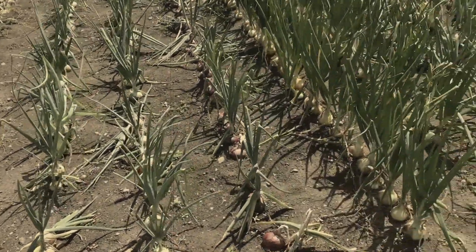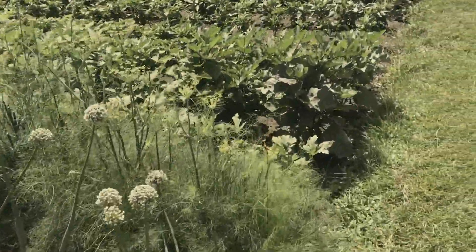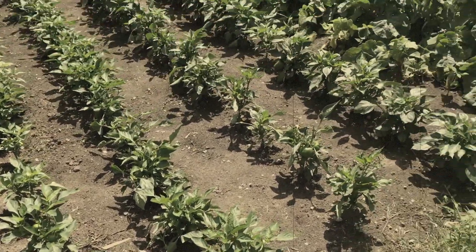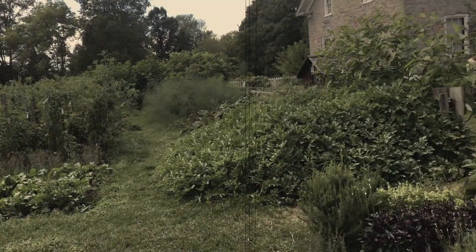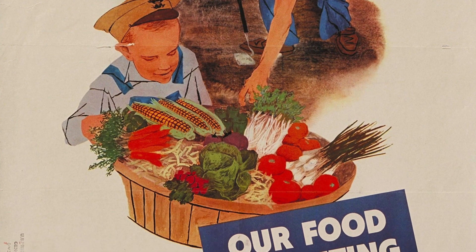Victory gardens were a product of war, when resources were scarce and there was a massive shift in production to feed the war machine. Governments everywhere were encouraging their citizens to dig for victory, and that's exactly what they did. They grew their gardens and preserved their food for the winter because they needed to supplement their meager rations.